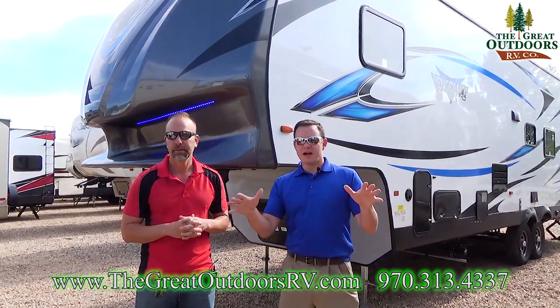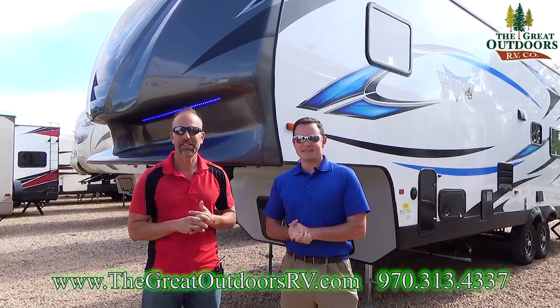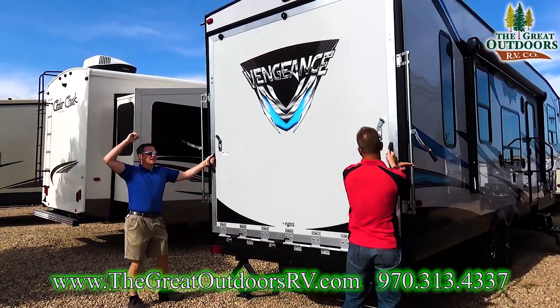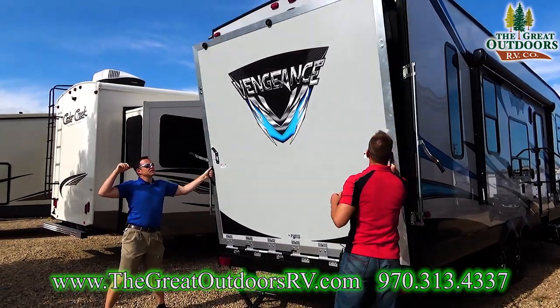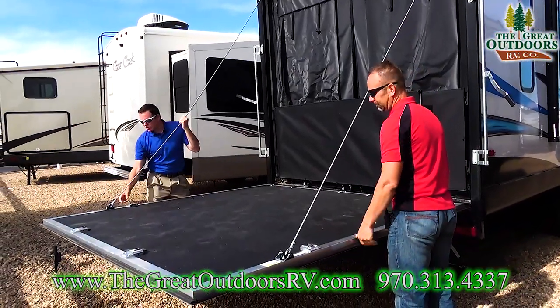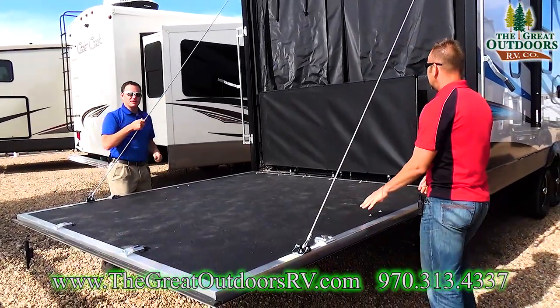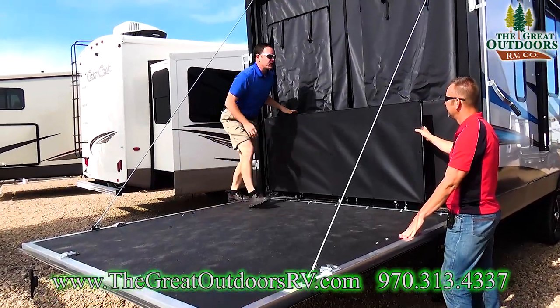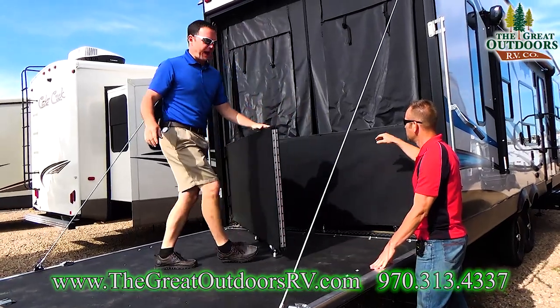Let us show you some stuff on the outside and then we'll head inside. So we're starting on the rear of the camper. We wanted to show you how this folds down. You have these cables right here, and you just undo these if you want to use this as a ramp to go up into the coach with your toys. It's nice that they've started doing this because it also makes a back deck.